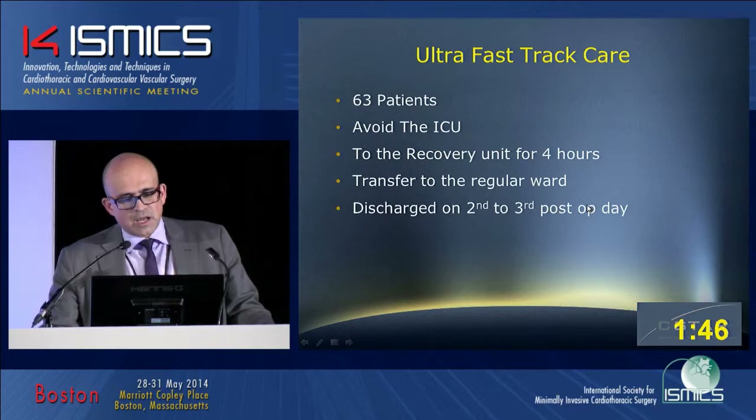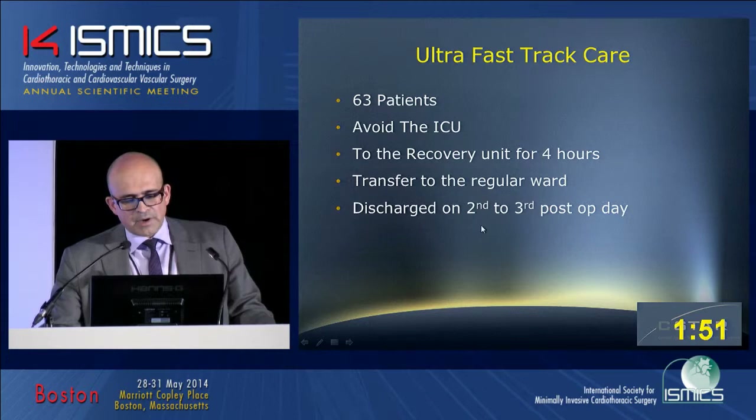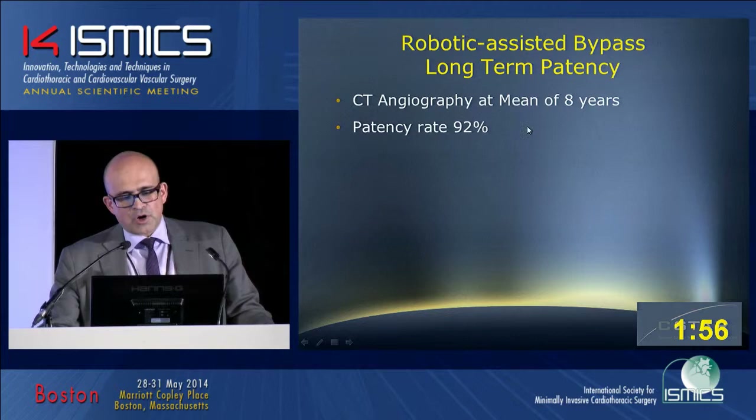Since then, we have started our ultra-fast-track program where patients are extubated, go to the recovery unit, and are discharged on the second or third postoperative day. Long-term follow-up using CT angiography at a mean of eight years has shown 92% patency, and these are the postoperative results.